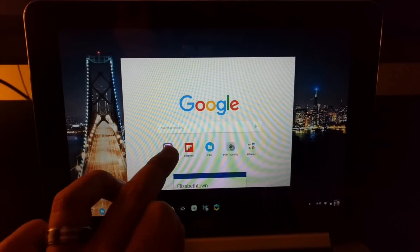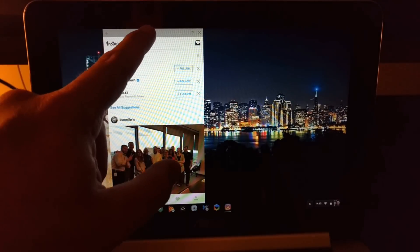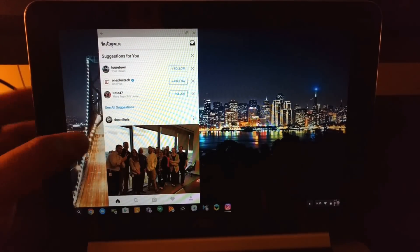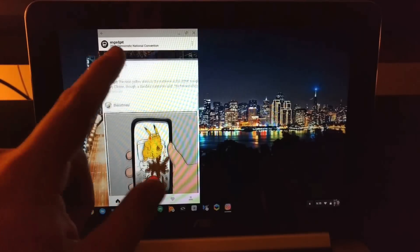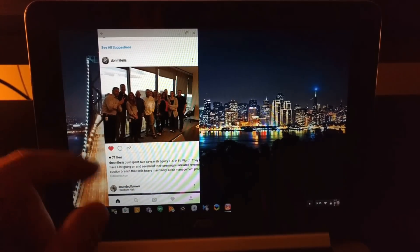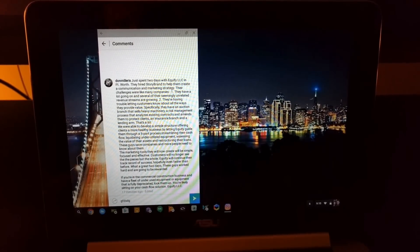First up we have Instagram. Works as you'd expect it to — granted it's small over on the side, and we don't really see Instagram on other kind of form factors — but it works exactly as you'd expect. We can double tap for likes, click into comments, keyboard works just fine, all that good stuff.